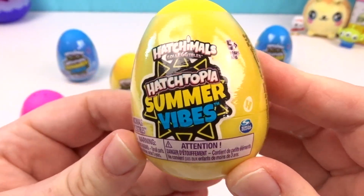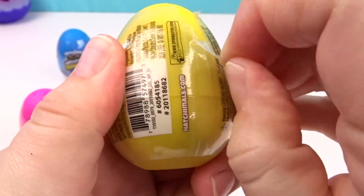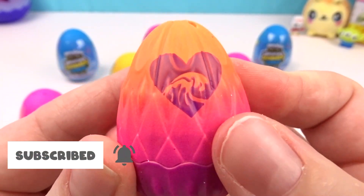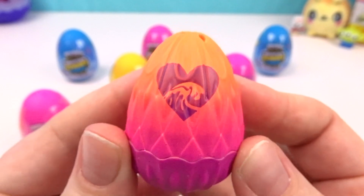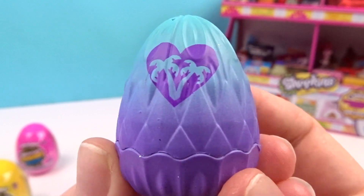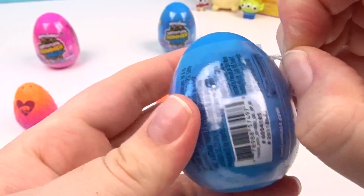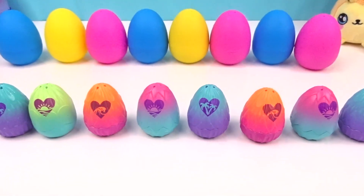I can't wait to see these super cute Hatchimal Summer Vibes eggs — I bet they're going to be beautiful! Let's hatch them all out of these giant eggs! We have a pink and orange egg — it's so gorgeous! It's orange and then it goes to a pink and then a purple at the bottom, and the heart has a wave on it for summertime! The blue and purple egg has palm trees on the heart — two of my favorite colors! I guess each heart is going to have something different. Look at all of these beautiful eggs — I'm already so in love!